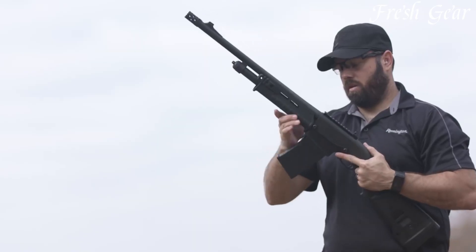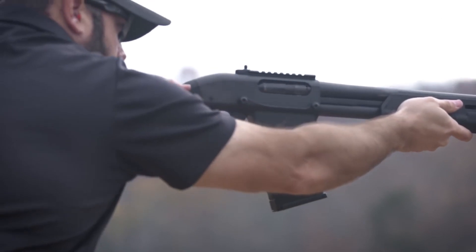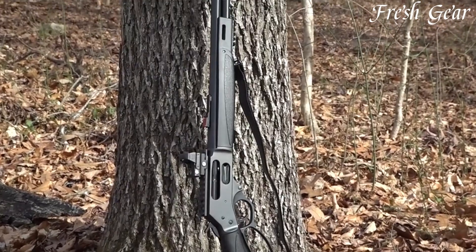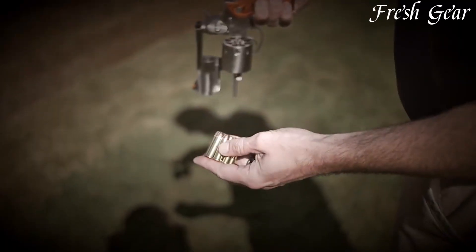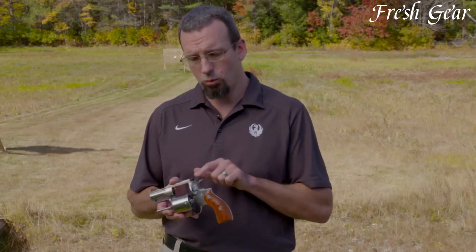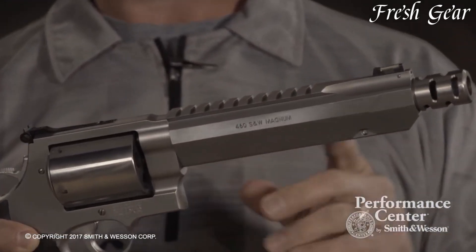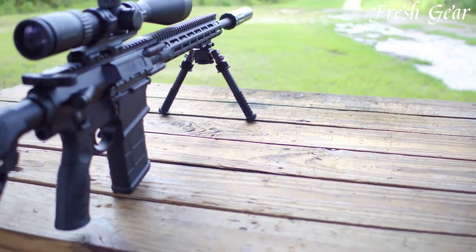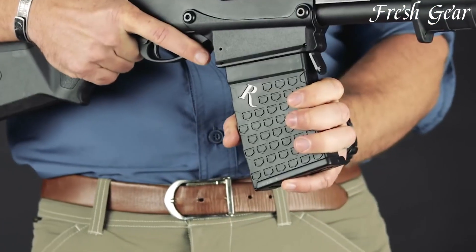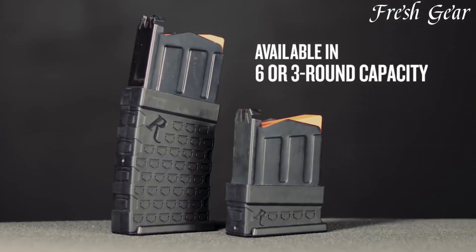Bear defense guns are specifically designed to provide protection against bear attacks in wilderness areas. These firearms are typically powerful, with calibers such as .44 Magnum, .454 Casull, or even larger cartridges. They often come in the form of revolvers or large-frame handguns, offering quick and reliable access to stopping power in close encounters with bears. Bear defense guns are a crucial tool for those venturing into bear habitats, providing peace of mind and a means of defense against potential threats.